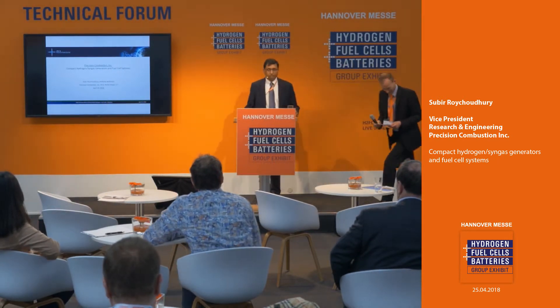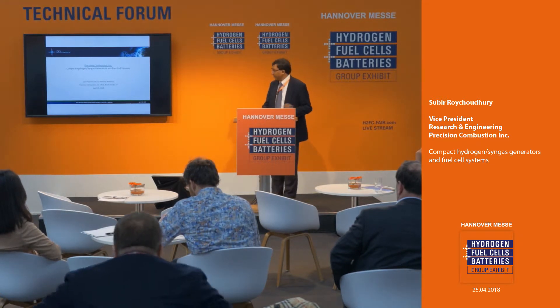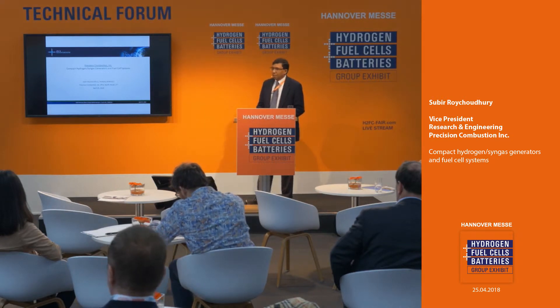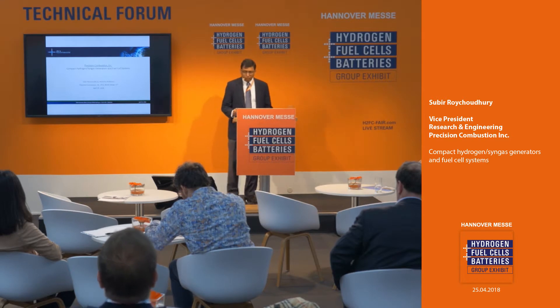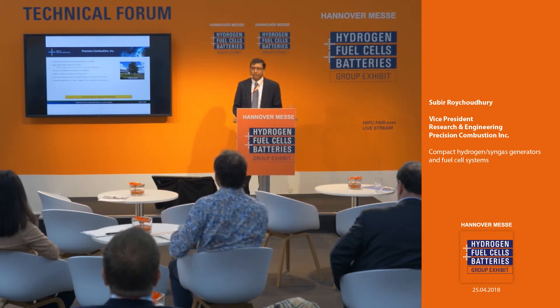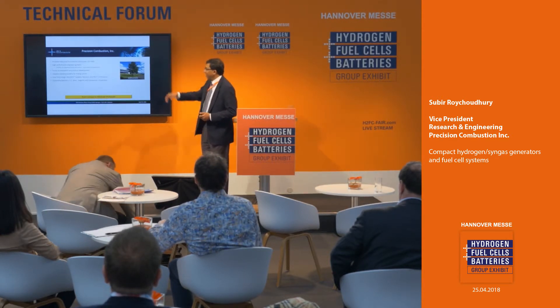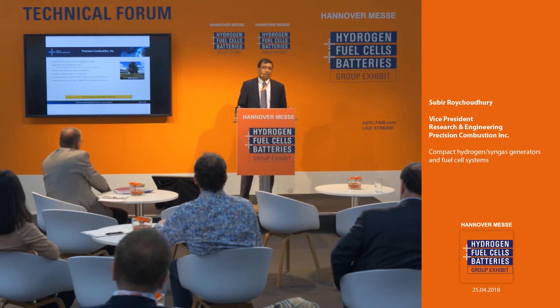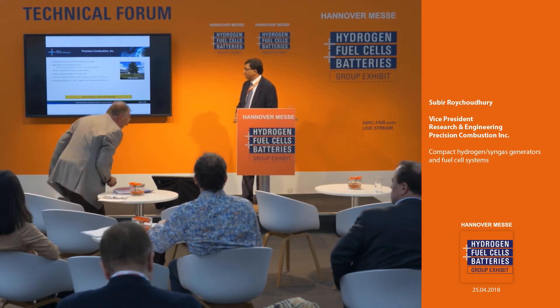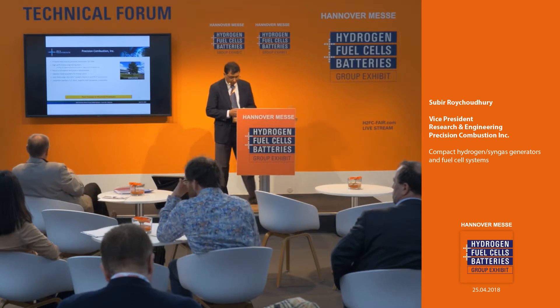Thank you. Good afternoon. I'll be talking about some of the things that we are developing at Precision Combustion. My partner in crime is Tony Anderson — he's also available at the booth just over the wall there. We are located in Connecticut, between New York and Boston. We're a small company, about 42 to 45 people. Our focus is on developing innovation and product development, and we make catalytic reactors used for everything from burners to reformer systems. Our focus is going from concept to advanced prototypes.